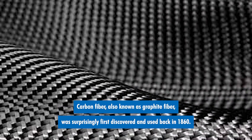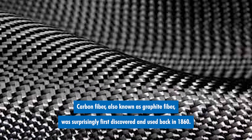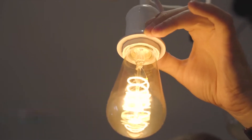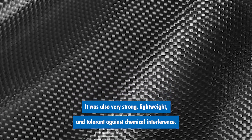Carbon fiber, also known as graphite fiber, was surprisingly first discovered and used back in 1860. It was used for light bulbs and proved to be an effective catalyst in resisting heat. It was also very strong, lightweight, and tolerant against chemical interference.